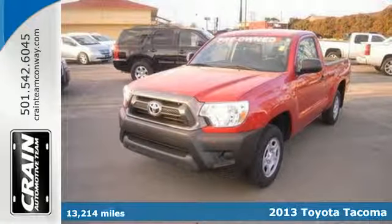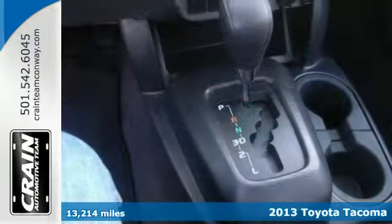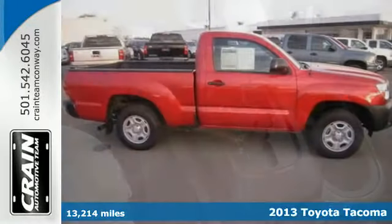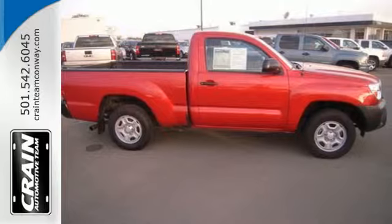Here's a 2013 Toyota Tacoma. Its affordable price, fuel efficiency and simplicity make it a good alternative for those who don't need a full-size truck.